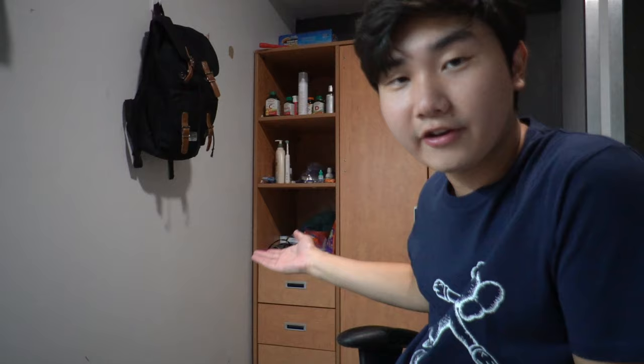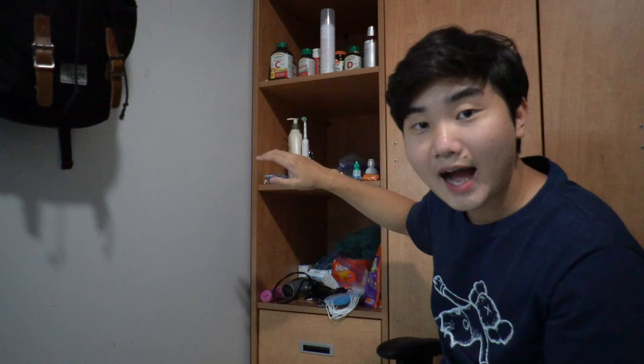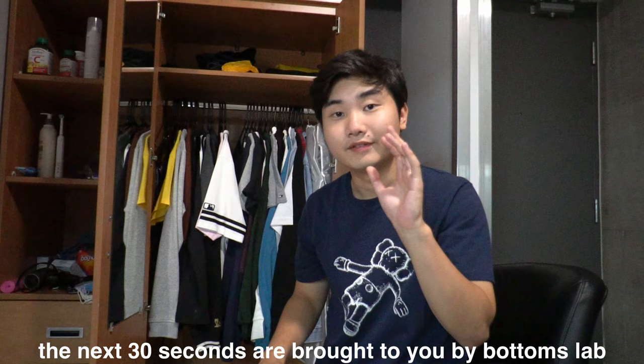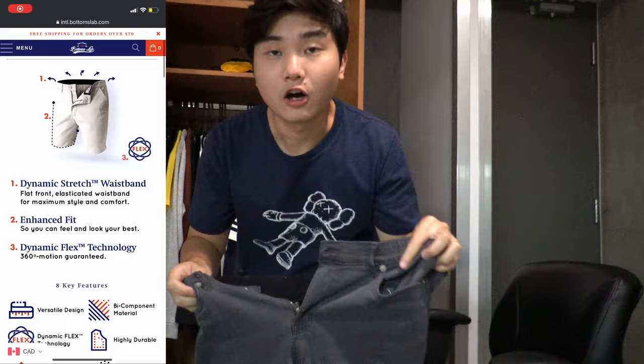The desk also comes with three drawers. Now here is my closet — it has three open spaces and three shelves. I personally put my toiletries on the top shelves for easy access, and underwear and random things on the bottom shelves. Next to the shelves is the actual hanging closet, and I'd say you can fit around 30 to 40 pieces of clothing in there.